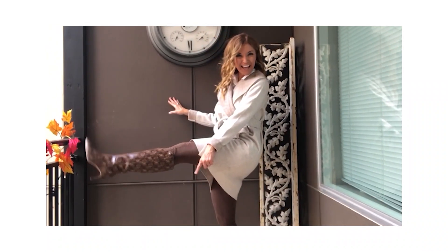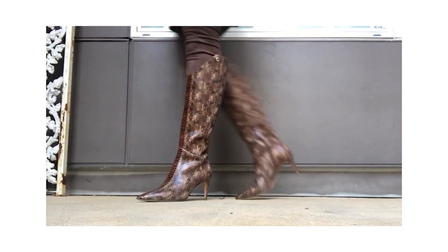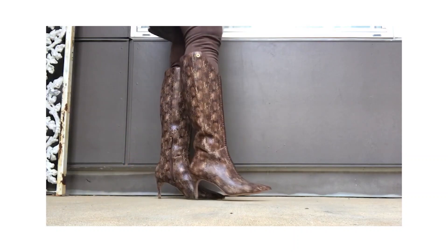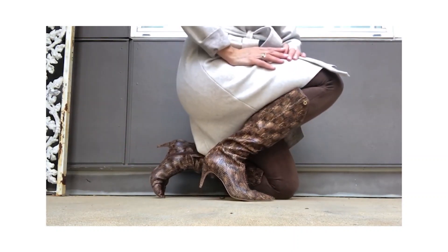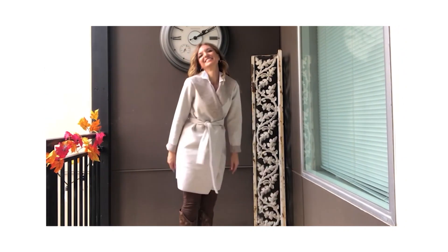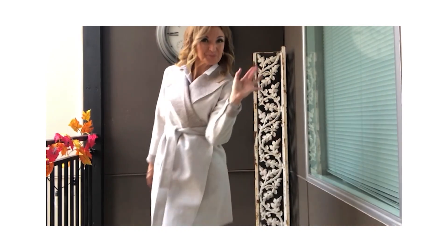Or jeans or workout leggings if you want. But this time I did take it all the way to the top. Do you see these tall shaft leather boots adding just a little bit of allure and sass to the look? And when you put it all together, it kind of inspires you to find somewhere to go to show the whole look off, no matter how chilly it is outside.